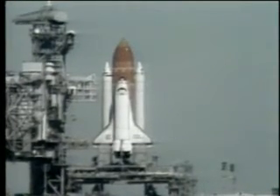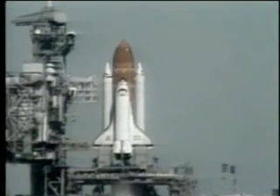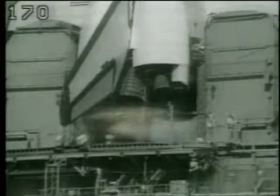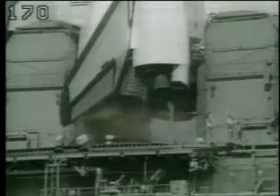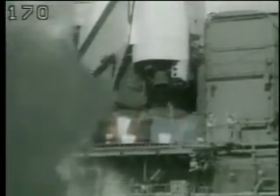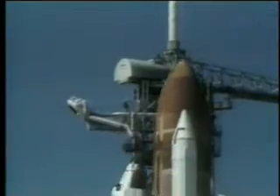T-minus 15 seconds. T-minus 10, 9, 8, 7, 6. We have main engine start. 4, 3, 2, 1, and liftoff.